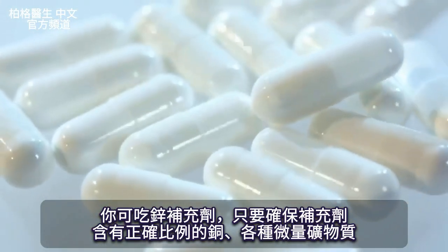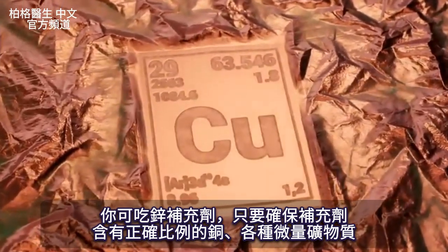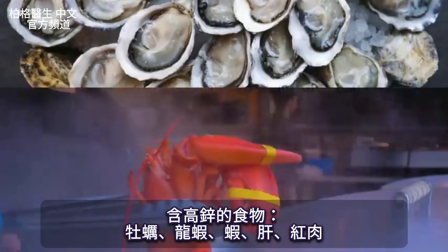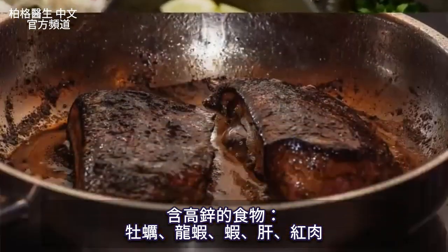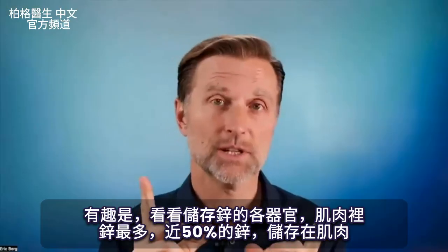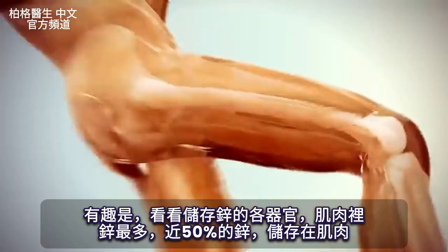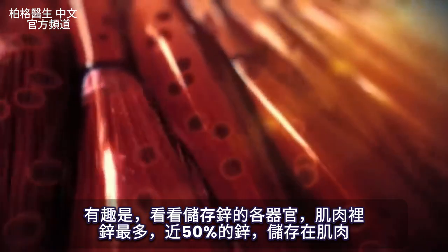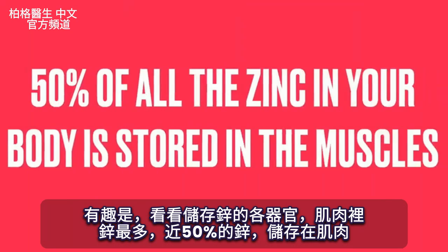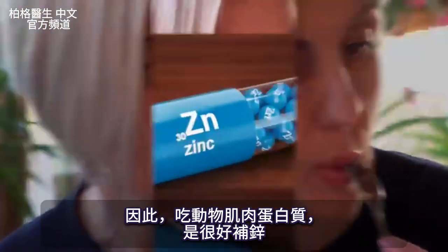You can take a supplement with zinc — just make sure you also have some copper in there, the right balance, and other trace minerals. But let me go through the foods that are high in zinc: oysters, lobster, shrimp, liver, as well as red meat. Nearly 50% of all the zinc in your body is stored in your muscles, so when you eat animal muscle protein, you can get a really good source of zinc.